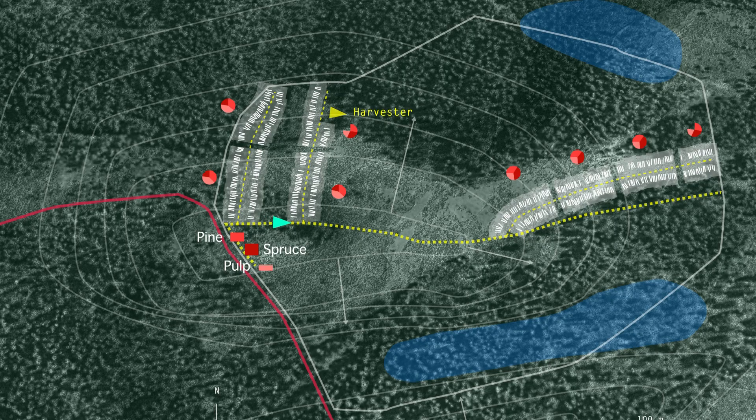Before work starts, the system divides the driver's working area into sub-areas. The highlighted sub-areas are based on simple calculations indicating fully loaded trailers, making the task of planning easier and more effective.